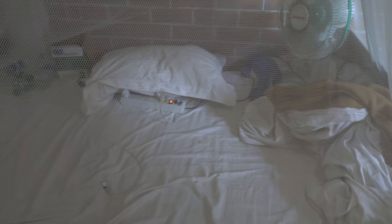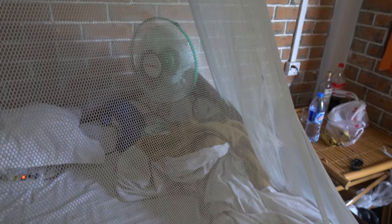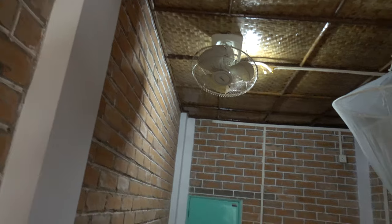I borrowed an extension cable so I have power inside the net, so I can charge my tablet while using it in here. Just yesterday I borrowed this fan — it makes sleeping comfort better. I can adjust the speed when I'm in the net. Otherwise there are ceiling fans, very noisy, one speed, and I have to get out of the net to switch them on or off.